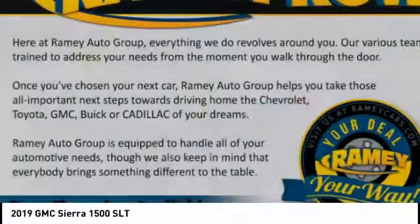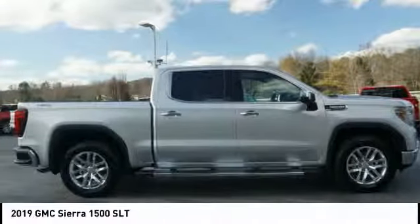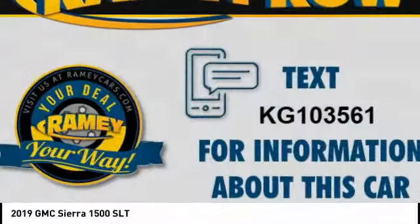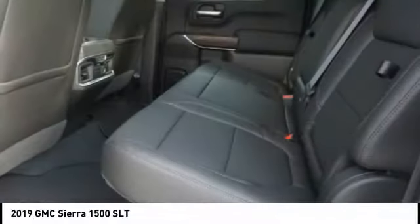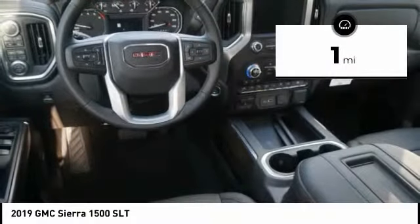The GMC Sierra is a full-size pickup with all the functionality you could expect. With multiple trim levels, the GMC Sierra provides a wide range of features for you to enjoy. Power and advanced technology can both be found in this fantastic truck. This vehicle has less than 100 miles.